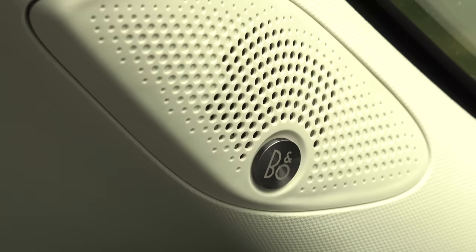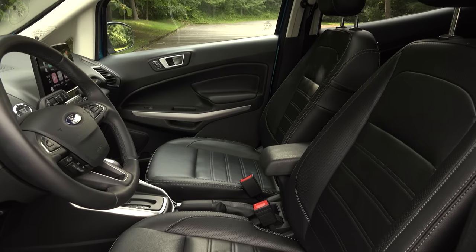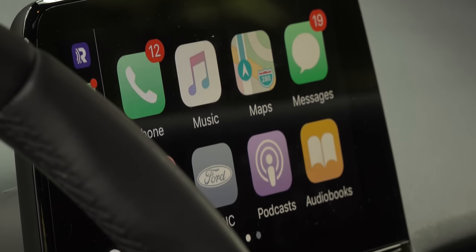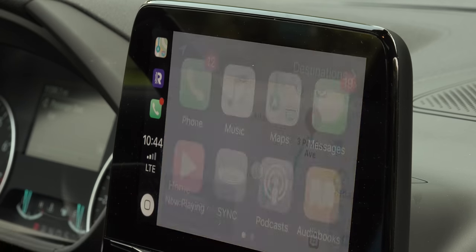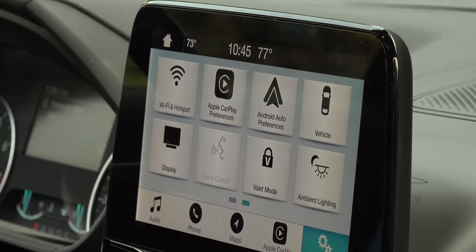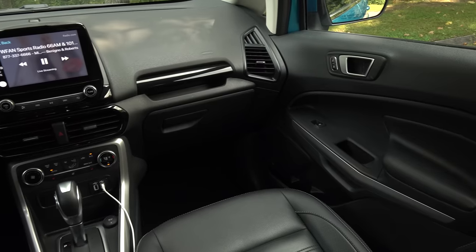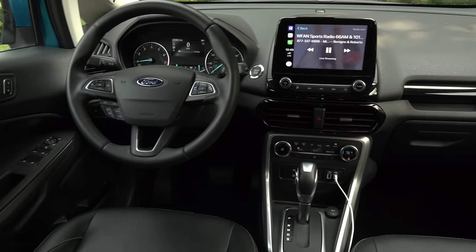Just crank up the B&O Play audio system to drown out the road noise — a very impressive sounding system. The leather upholstered front seats are really comfortable and I love how close the touchscreen is for safe and easy operation. Sync 3 with voice-activated navigation, Wi-Fi, CarPlay, and Android Auto gives owners a touch of modern luxury. It's an easy-to-use system offering 2 USB ports in the front but none in the rear. A wireless charging pad would also be a nice touch, as would a larger center console.